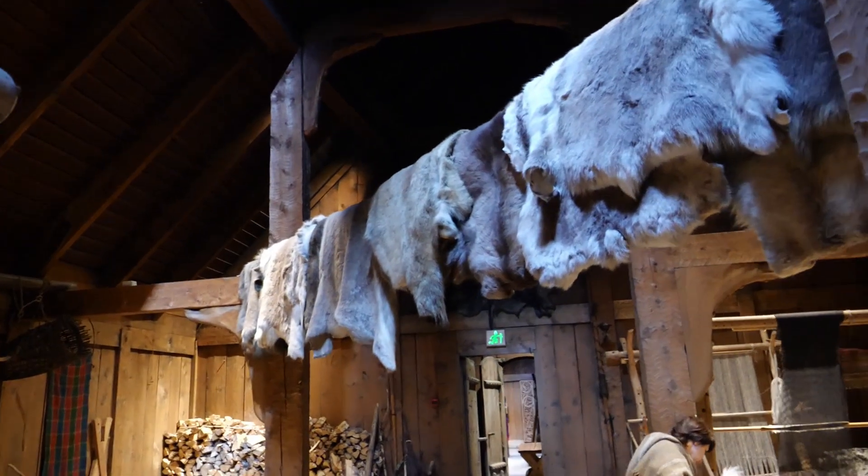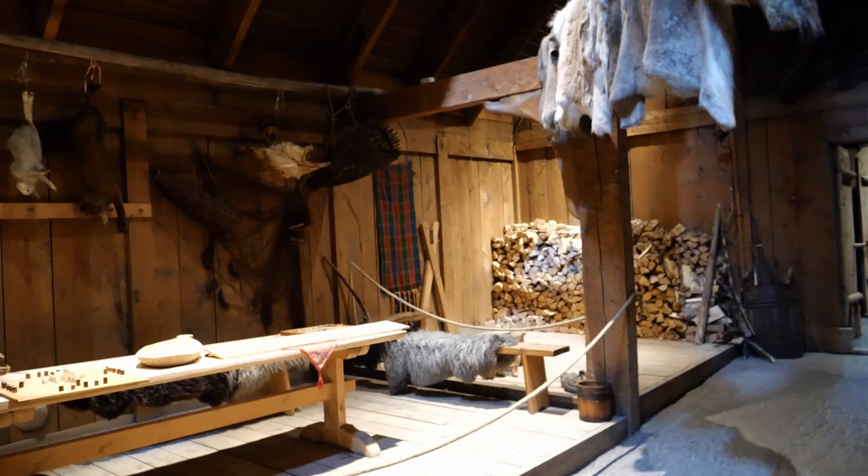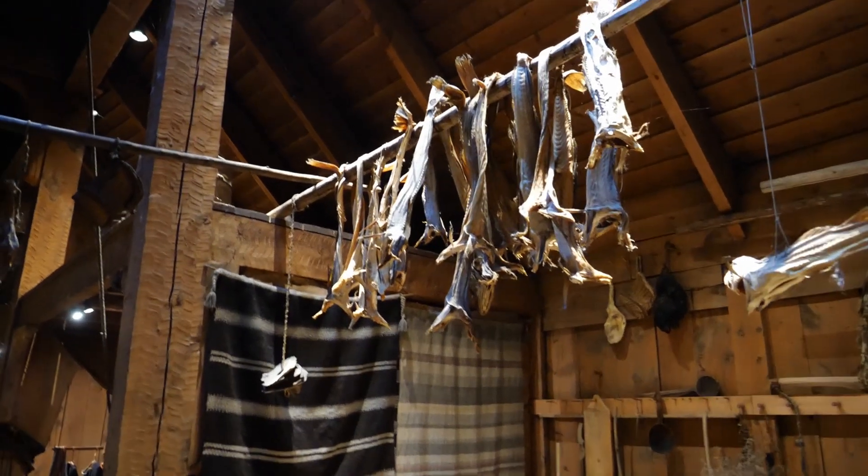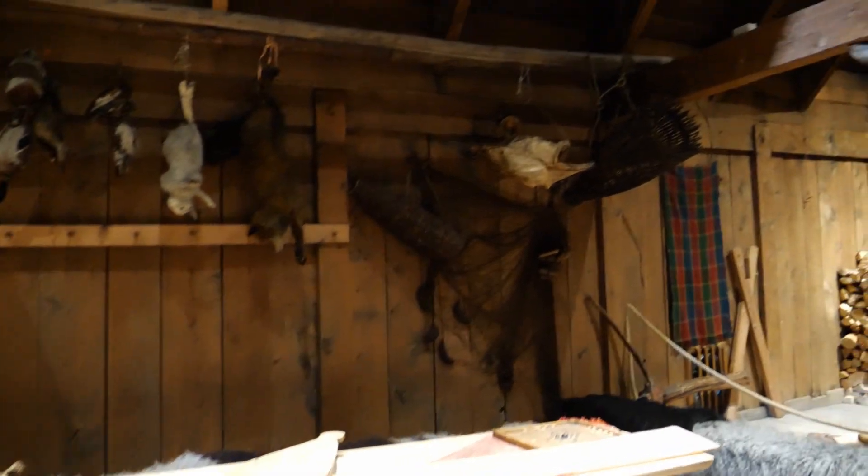Look at that — so much food stored for the winter. And what I love here is also seeing what they used to eat. For my Nigerian people, here you have your stockfish again — this is where it comes from. This is literally the stockfish country.